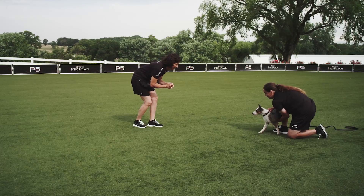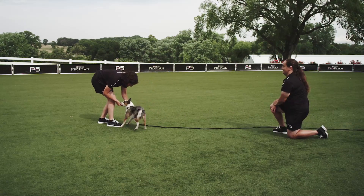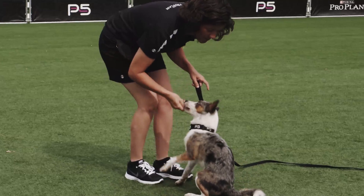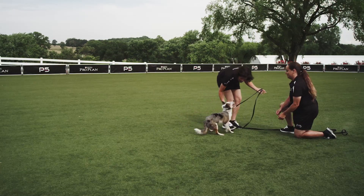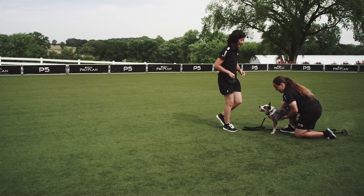Ready? Come! Yes! Good girl! We're going to reward the dog often for coming to us and then gently take her back to our friend who's going to hold her again.